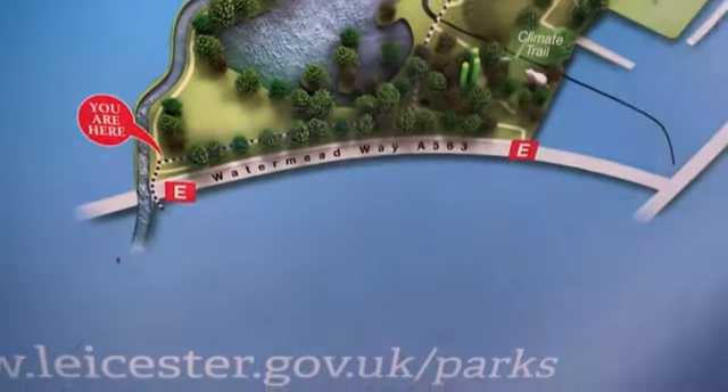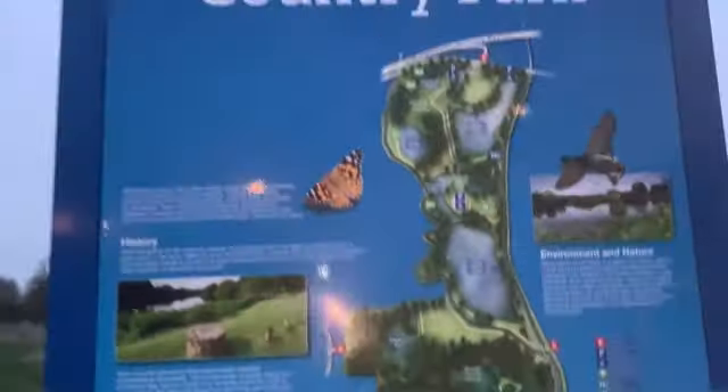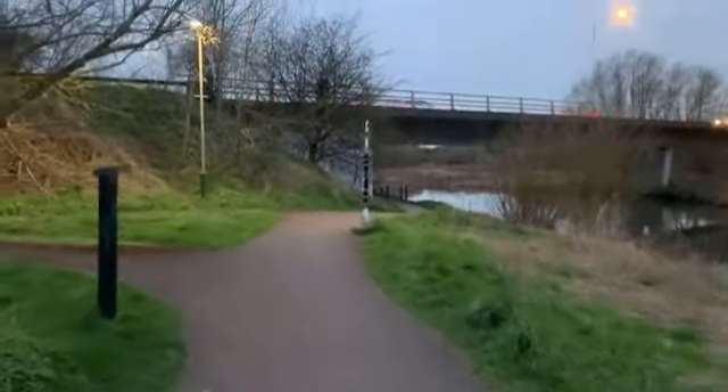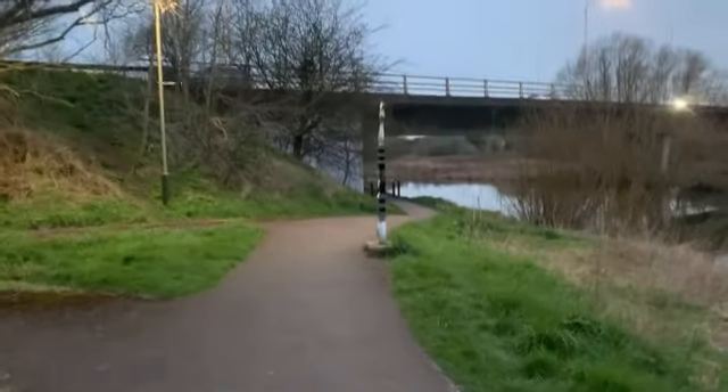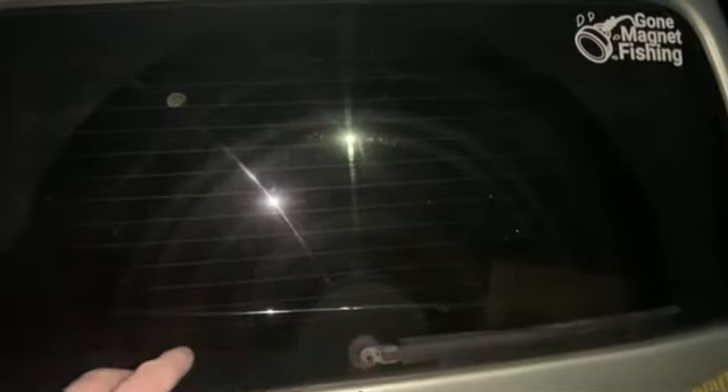Watermeadway, A563. All the magnets are packed up, the diving stuff is packed as well. Now we're going to take them back to the car and come back for the scrap. The trolley's empty because everything is now in the car - all the magnets, the diving stuff. Martin's just putting the kayak on the roof and strapping it up so it's tight and secure.